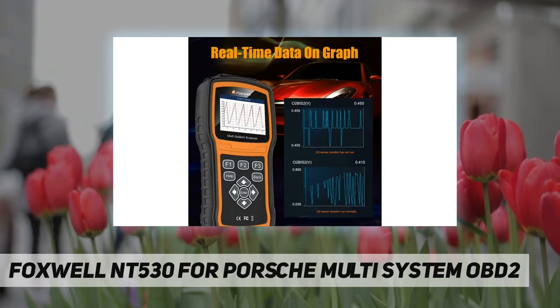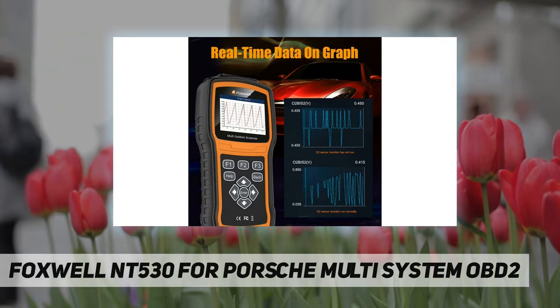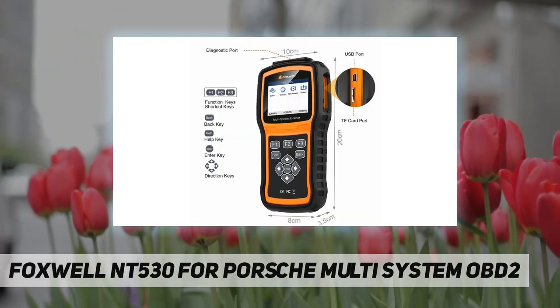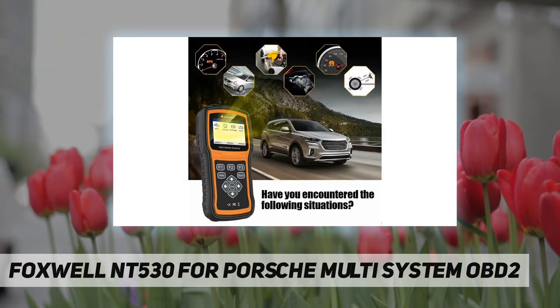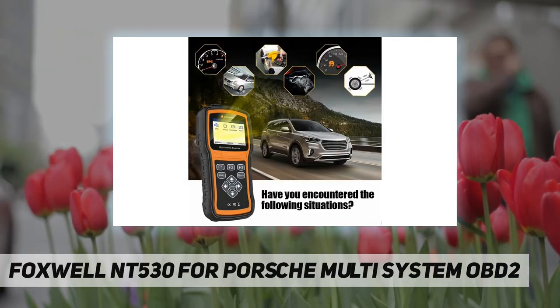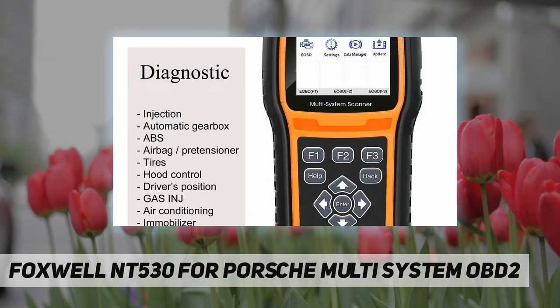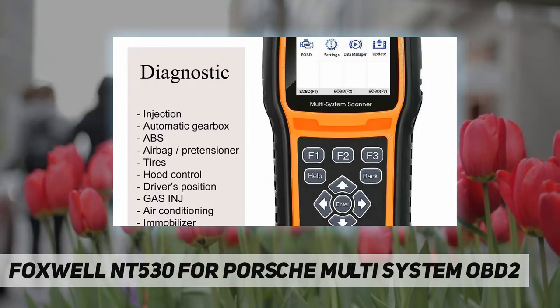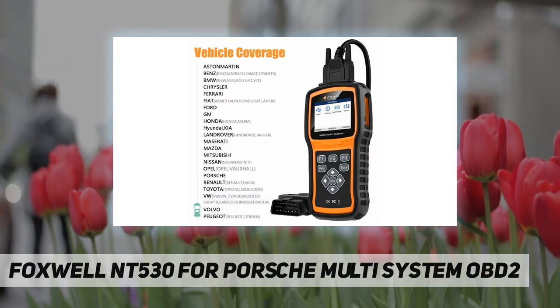The Foxwell NT530 multi-system scanner is a unique tool that delivers OE-level diagnosis for different car brands and supports the most commonly required service and coding features. Through hardware and software upgrades, technical staff and enthusiasts can now approach problems with greater speed and accuracy. Features include access to powertrain, chassis, and body systems.